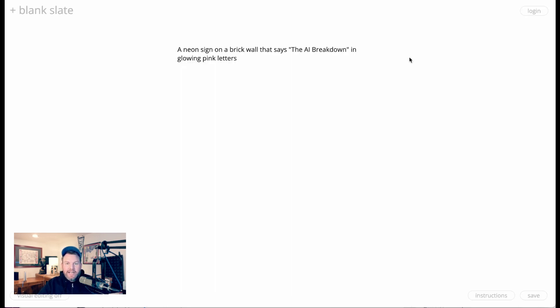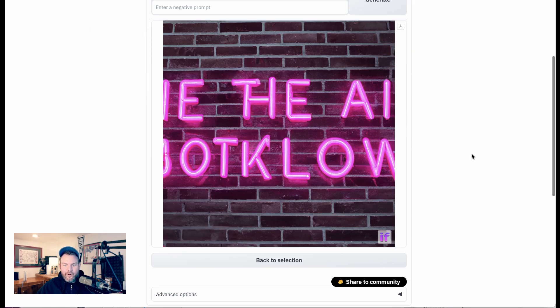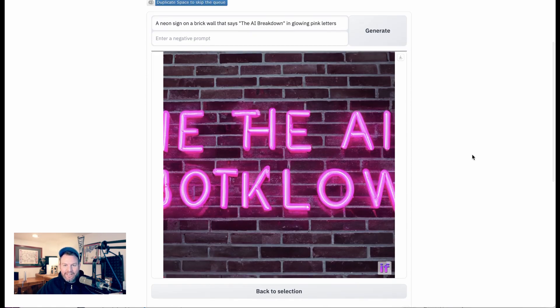Deep Floyd IF gave it a real go. You have the backside of a robot looking at a computer screen that says 'the AI B-E-A-O-O-O-W' and then it fades off the screen — a good college try. I then narrowed the prompt to 'a neon sign on a brick wall that says the AI Breakdown in glowing pink letters.' Midjourney had no recognizable letters — kind of an R, an A, and an L, saying something like 'Ray Velfian.' Meanwhile, Deep Floyd came close but not quite: the T and H are combined oddly, it got 'the AI,' but for 'breakdown' it says B-O-T-K-L-O-W.